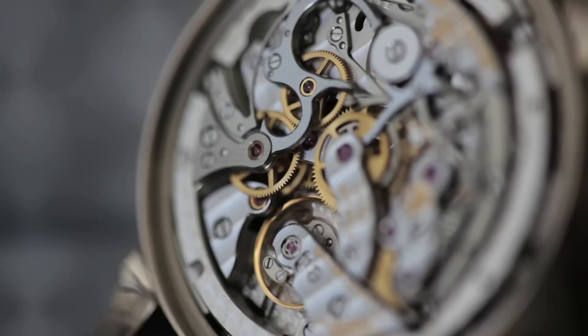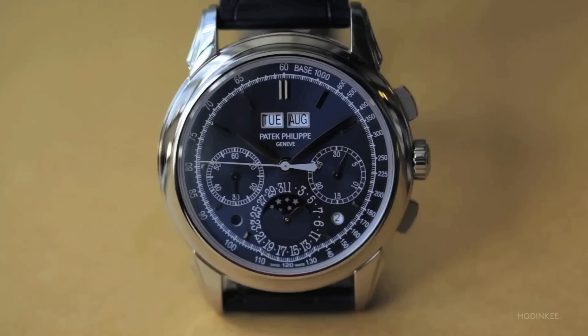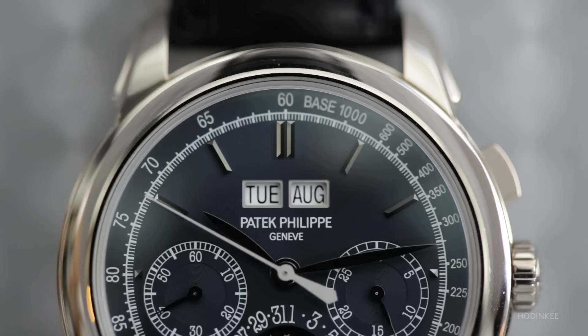I spent a very enjoyable week wearing the Patek 5270. The 5270 is a direct descendant of Patek's first perpetual chronograph, the reference 1518. It was launched 70 years after that first reference, and you can clearly see the lineage in the way the dial is laid out.